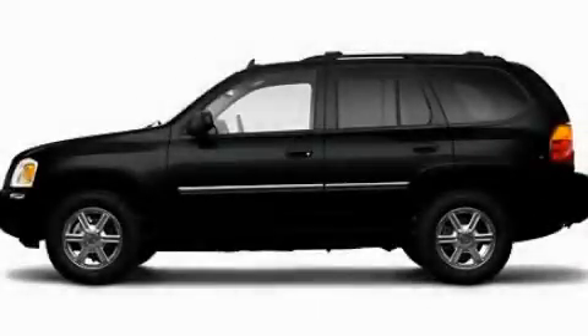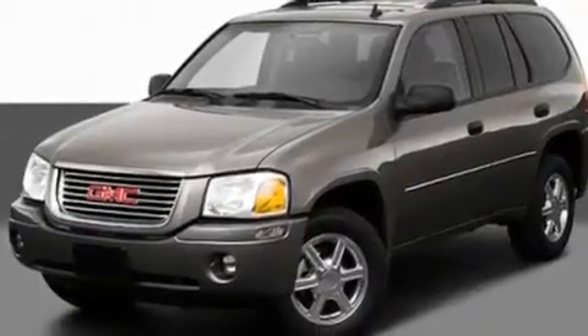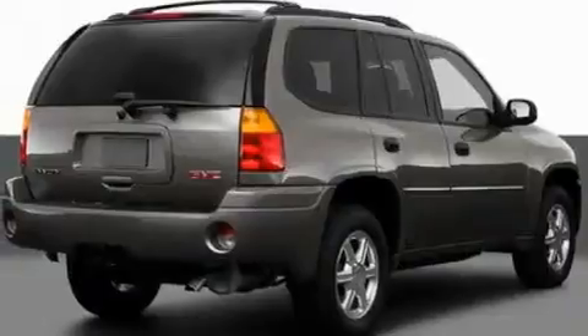This is a 2009 GMC Envoy, functional utility for a modern lifestyle. It features a 4.2-liter six-cylinder engine and an automatic transmission.